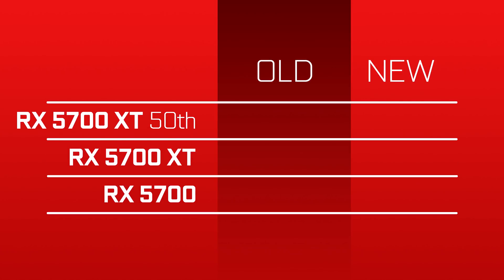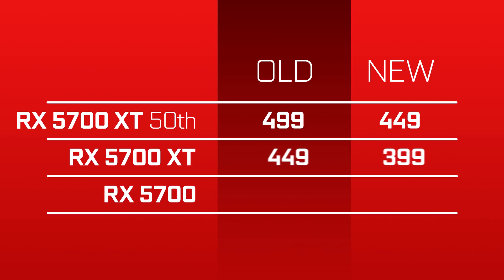The prices go as follows: the RX 5700 XT Anniversary Edition will go from $499 to $449, the RX 5700 XT will go from $449 to $399, and the RX 5700 will drop from $379 to $349. Once again, not official, but the embargo is supposed to lift tomorrow on the pricing, so we don't have to wait long to find out.